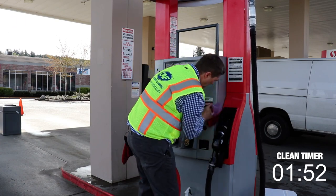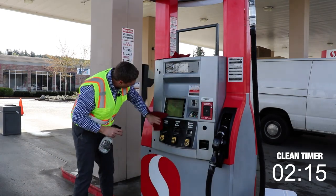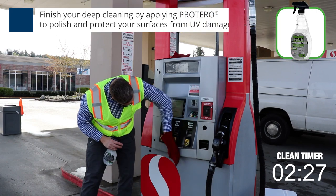Finish your fuel dispenser deep cleaning by polishing the surface and protecting it from UV damage with Protero or Luxus wipes. This step is critical for keeping the dispensers clean for the rest of the week.